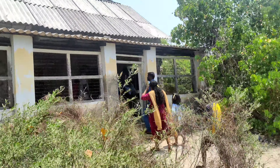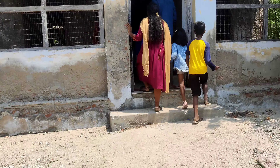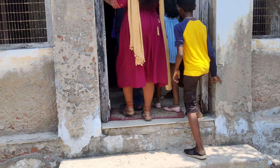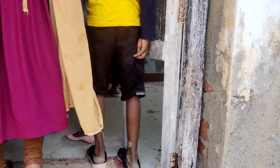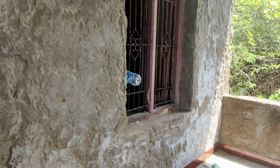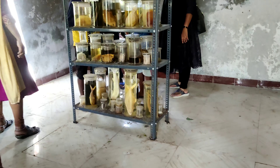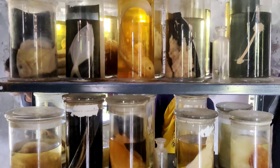This is the building of Pavala Paray. We started in the building of Pavala Paray. We will see the next building of Pavala Paray.